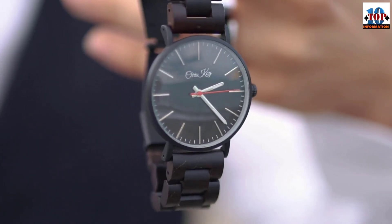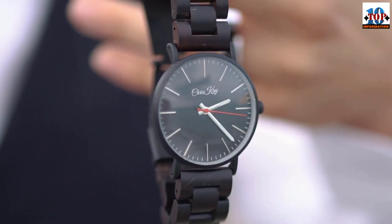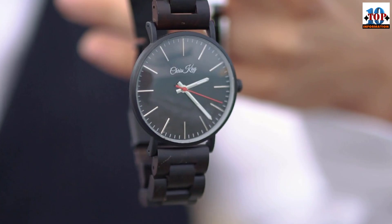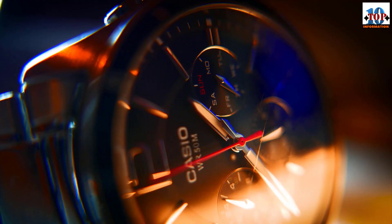The minute repeater complication is what sets watches apart — it's a complicated and precise piece of watchmaking engineering. The repeater allows a watch to chime the time either on demand or at a set interval. In a time before electricity, this was extremely useful for knowing the time in the dark. Now let's work our way down the list of the most expensive watches.